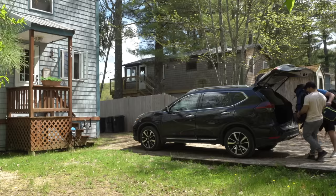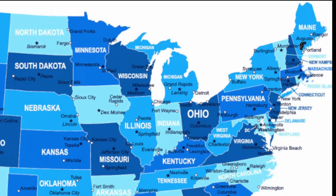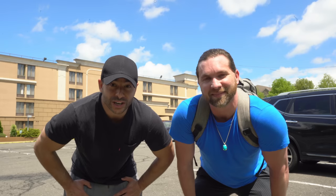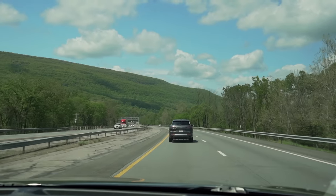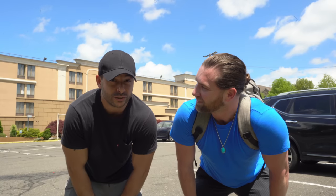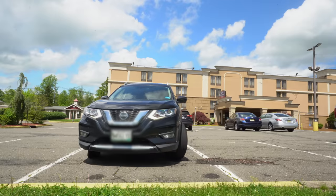We left Maine yesterday and to our surprise, all the hotels in Connecticut were sold out, so we had to drive all the way up to New York, which ended us up here. We're going to keep going with our road trip, but first we need to stop at the grocery store to get stuff for dinner, and most importantly, toothpaste — no leaves. We haven't brushed our teeth since yesterday, it's a little nasty.